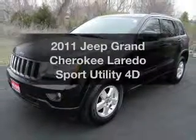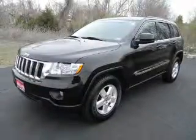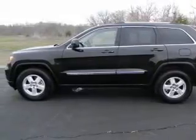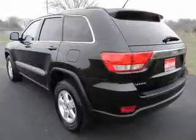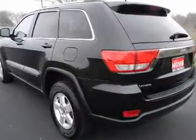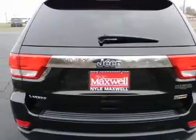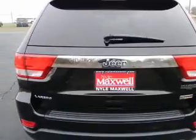Introducing the 2011 Jeep Grand Cherokee. If you're looking for a first-rate auto, this one could be yours today. With a reliable engine that responds smoothly to its automatic transmission, premium wheels lend a distinctive appearance. The anti-lock braking system will keep you safe on the road. This car has separate passenger temperature controls.